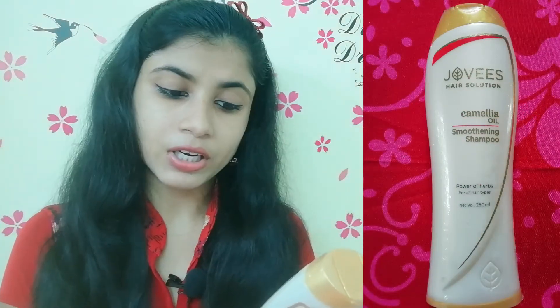We are going to look at the Camellia Oil Smoothing Shampoo. This shampoo is smooth and is a natural chemical-free shampoo that you can use. It contains natural ingredients.